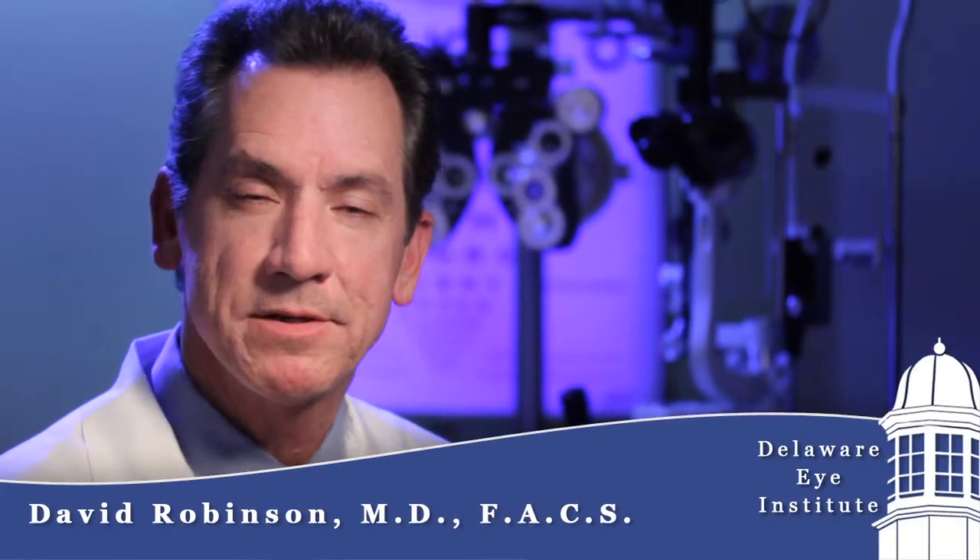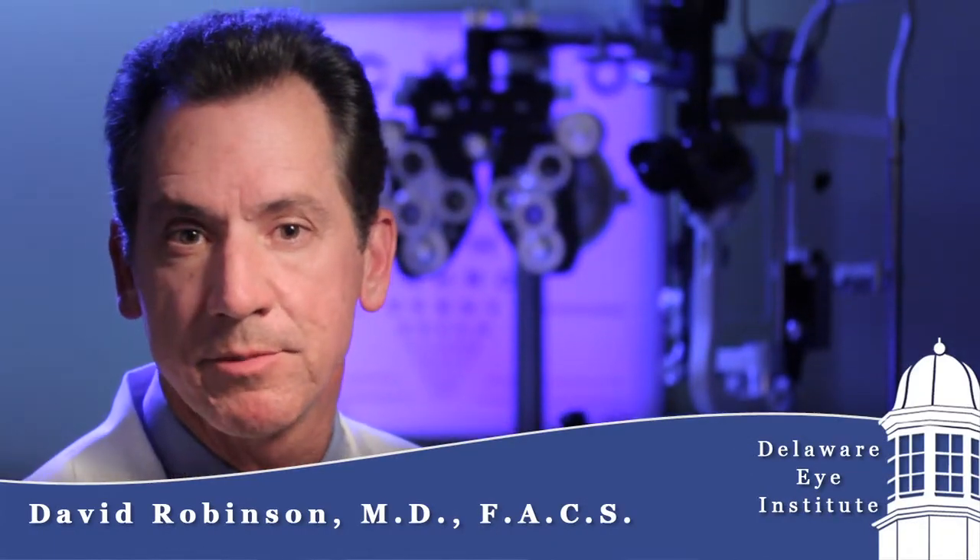Hi, this is Dr. David Robinson, and I wanted to take a few minutes to talk to you about cataract surgery. Cataracts are one of the most common problems that we see in patients here at the Delaware Eye Institute. We have four doctors here who specialize in cataract surgery: Dr. Cook, Dr. Curry, Dr. Belson, and myself.